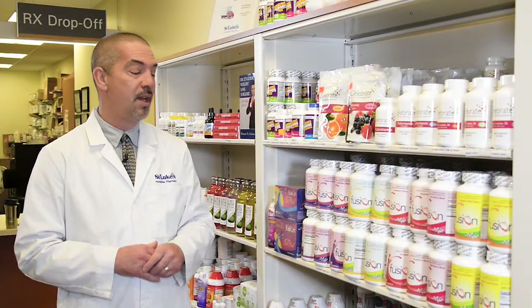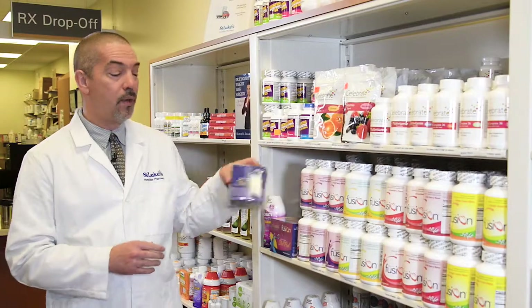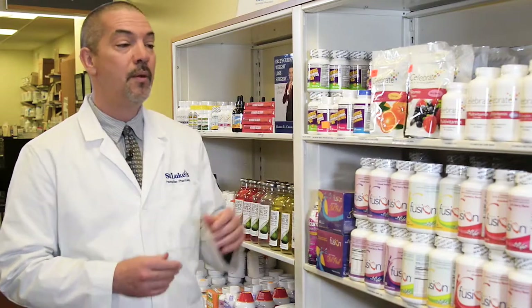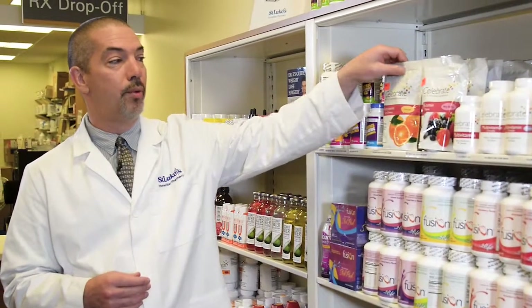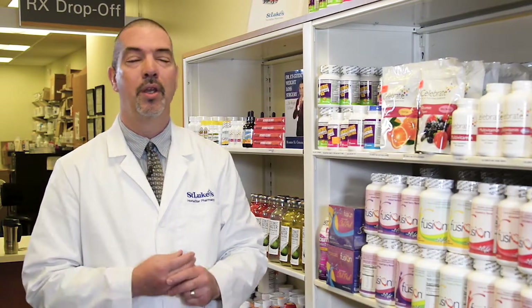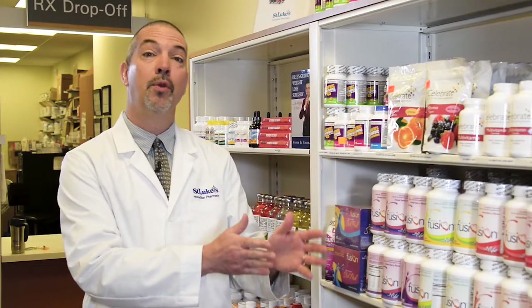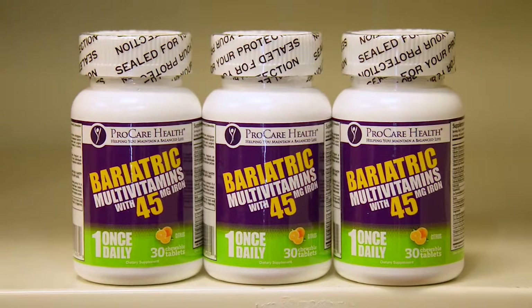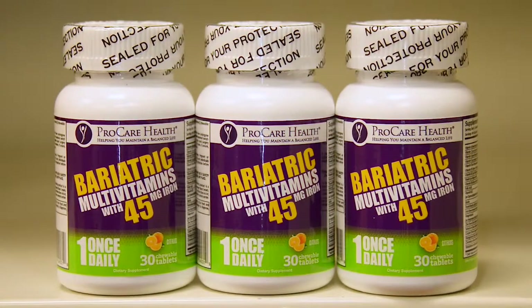There are many other options with vitamins — we have things you can mix in with your drinks like a stick pack, we have liquid multivitamins, and we also have chewable multivitamin soft chews. The best way I can describe them is they're similar in texture to a Starburst. A few weeks after surgery when you're able to chew those, that's a really good option — they taste really good for those who want to switch from a chewable vitamin. A few months after surgery, when you're able to swallow tablets and capsules, the bariatric vitamins also come in capsule or tablet form, and we carry a lot of those here as well.